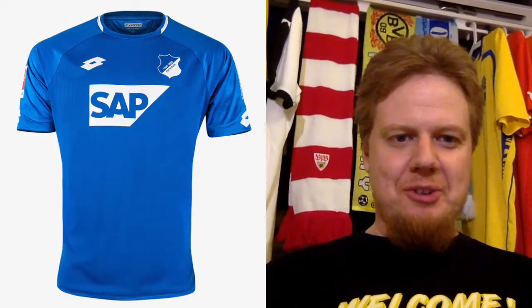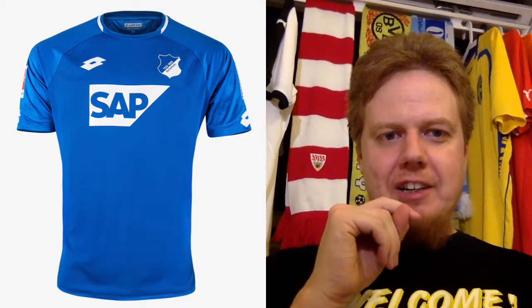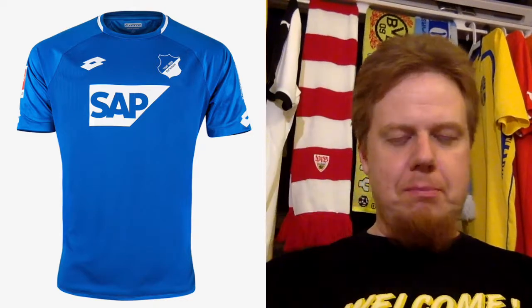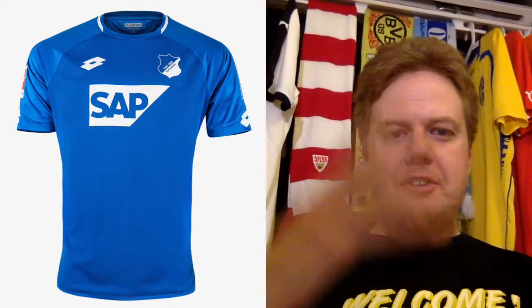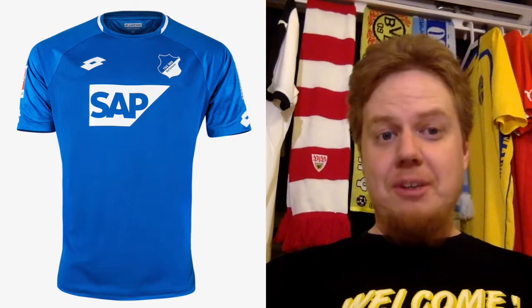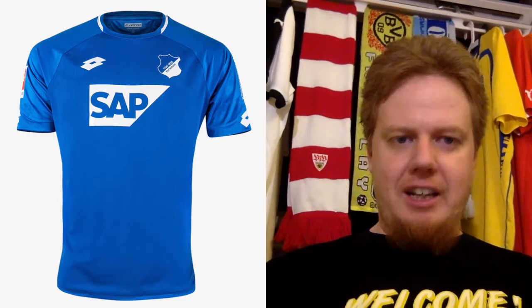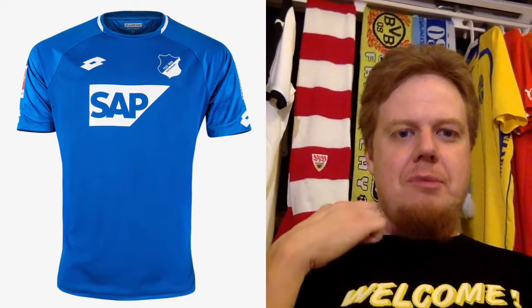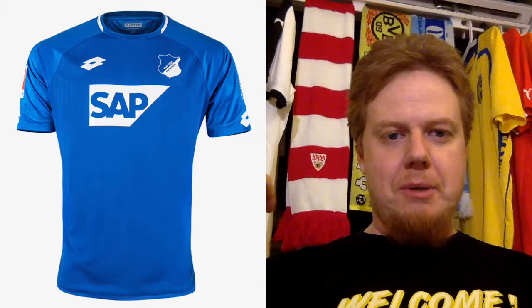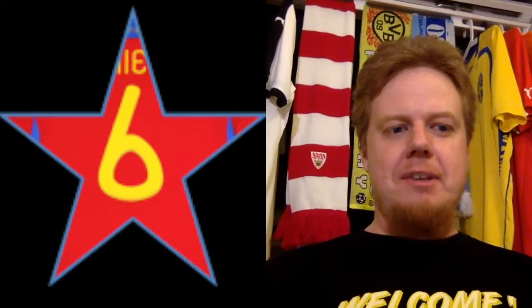We go to Hoffenheim — kind of the ugly stepchild of the Bundesliga. Hoffenheim is a small village that the SAP owner, which is a major business software company, bought and built his huge stadium. This is the team that he played for as a youth and now they're in the Bundesliga and they're actually doing quite well. This is a Lotto kit, and as far as Hoffenheim kits go, this is about as Hoffenheim as it gets. The colors maybe copy Nike a little bit, it's not exciting but it also fits with the sponsor quite well. A six star — nothing exciting, but it fits well.